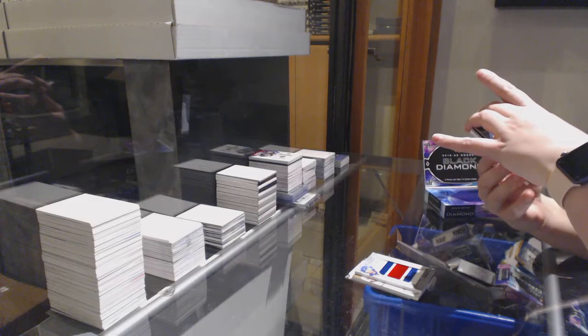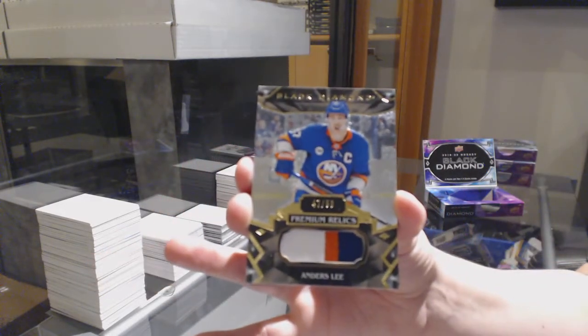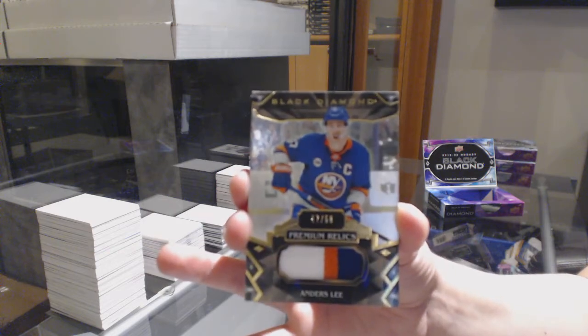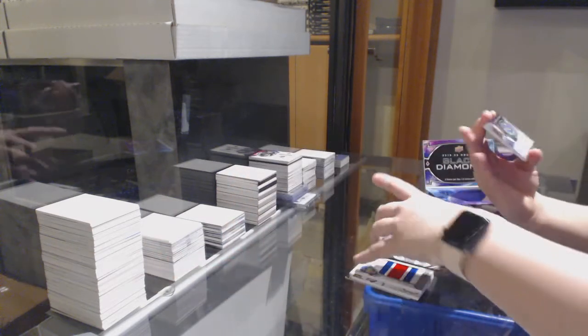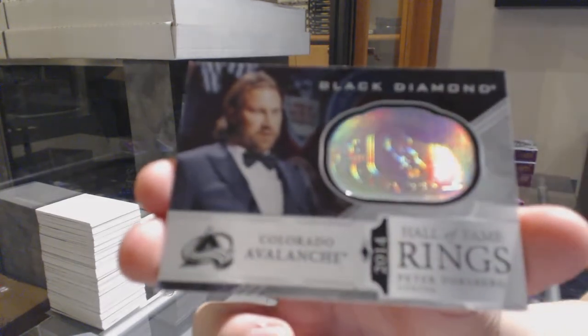We've got a Rookie Base Patch, number to $50 for the Islanders, John Tavares. And a Hall of Fame Rings for the Colorado Avalanche, Peter Forsberg.